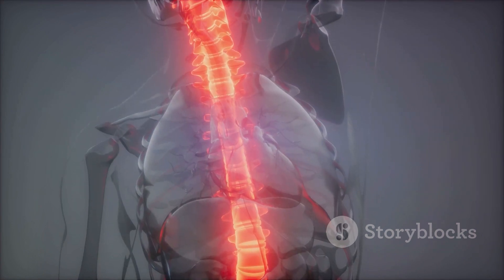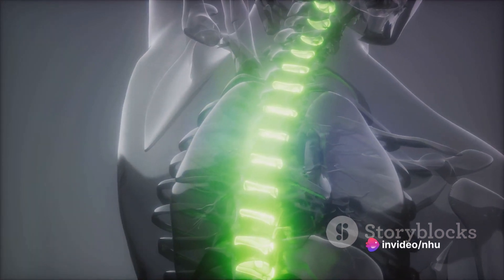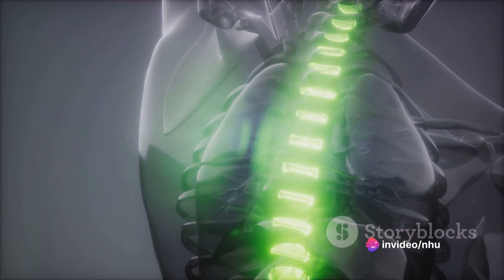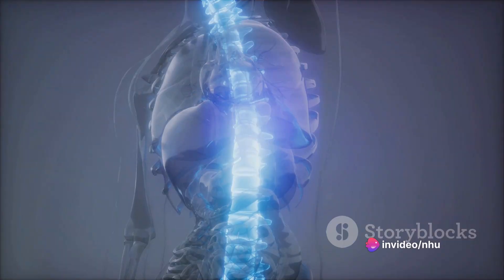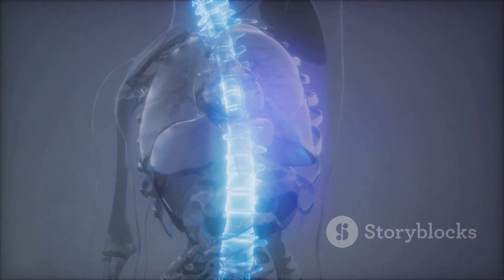Repetitive movements can put pressure on the spine and cause degeneration. Obesity can add extra pressure to the spine, leading to degeneration as well. Lastly, genetic factors might make some people more prone to spinal degeneration than others.